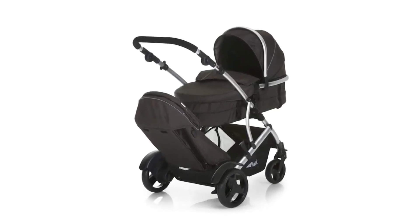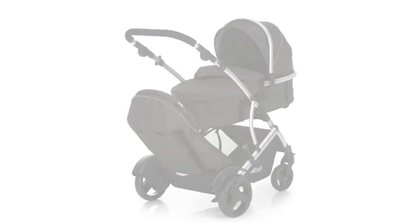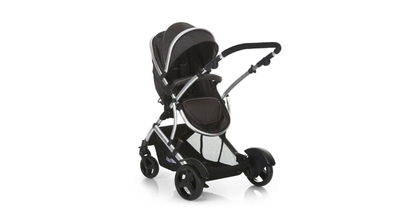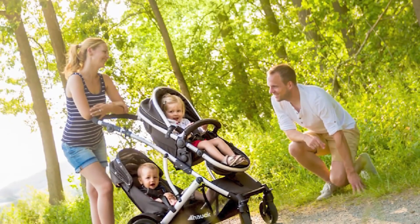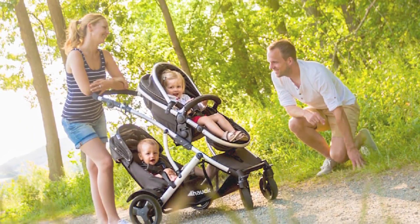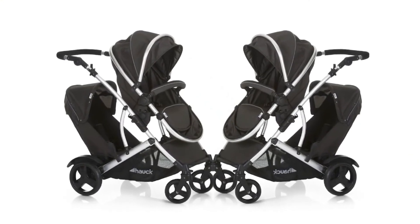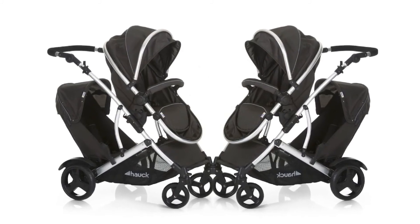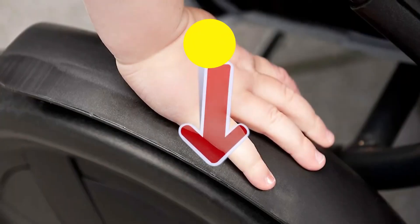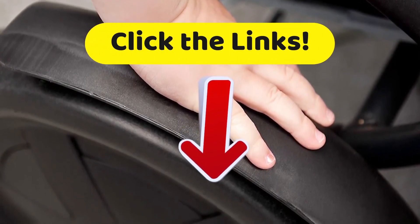This transforms your double stroller into a solo model in less than a minute. As for accessories, it comes with two rain covers, which are sometimes very useful. In addition, all of the safety straps are adjustable for your child, providing greater comfort. The Hock Duet double stroller can be used from the birth of the baby all the way to three years old, as the basket is gradually transformed into a seat. Head down to that description and click on the links to get all the full features with the best prices on the internet.